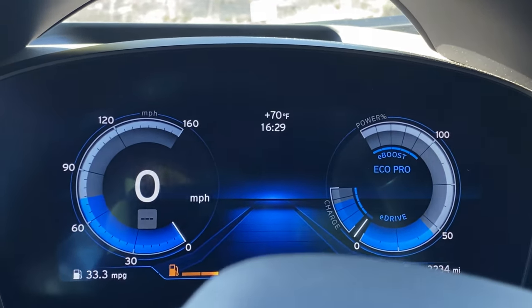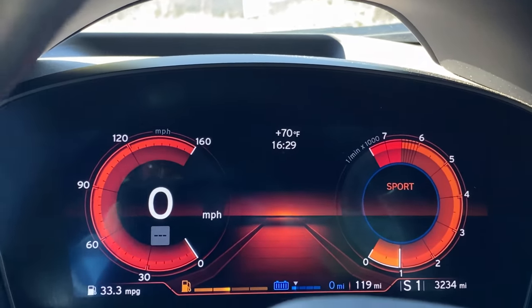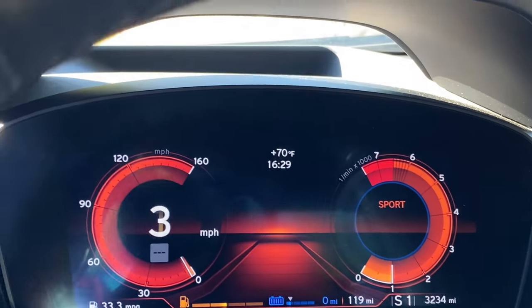When you switch from electric mode to sport mode, the dash lights up fire red, letting you know it's time to go. Let's see what it can do — oh yeah, she can go!